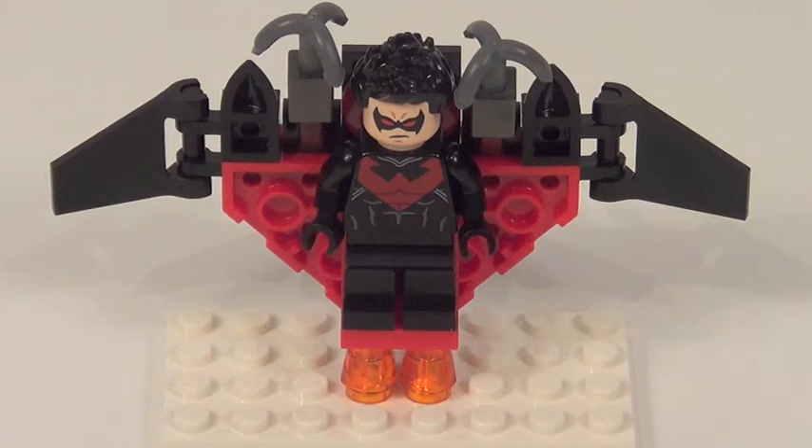Nightwing does get his own vehicle in this set. And if you guys saw my review of the Getaway Glider LEGO Movie set, this has the exact same problem — it does not support itself under its own weight. It cannot stand up under its own power. I'm having to use my own white LEGO brick just to hold it up. LEGO, how did you make the same mistake twice?